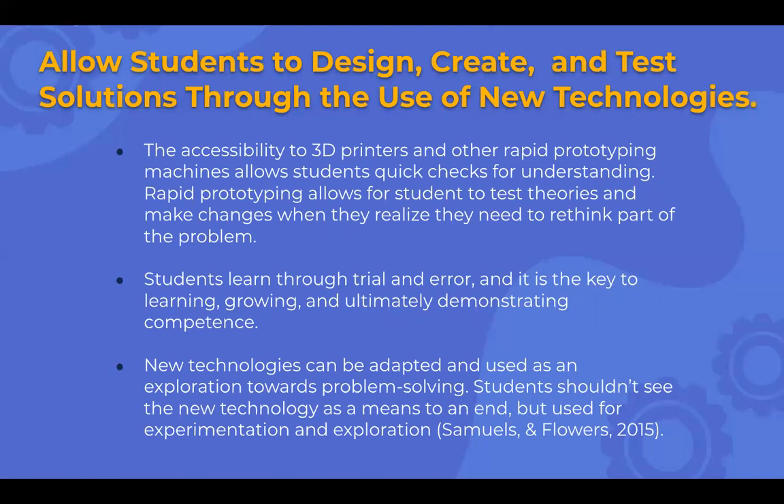Students learn through trial and error, and the key to learning, growing, and ultimately demonstrating confidence — at least for how I feel about learning — is that failing is a huge part of the process. Giving them a 3D printer for rapid testing lets them see what they've done right or wrong and say, 'Okay, it's not right, let's try it again,' and make another prototype so they get quicker feedback from doing this type of work.